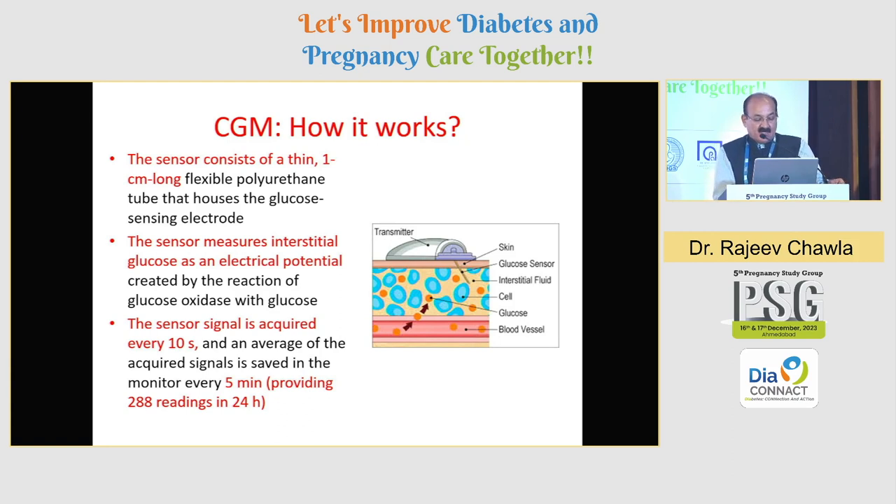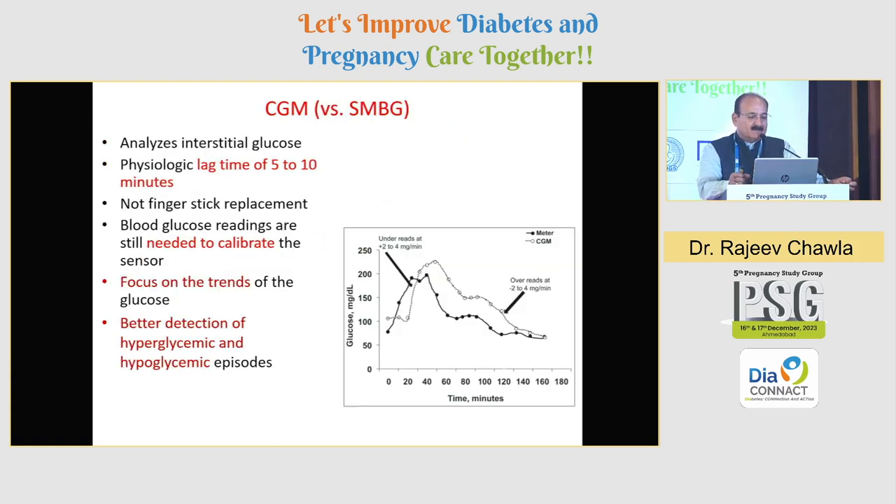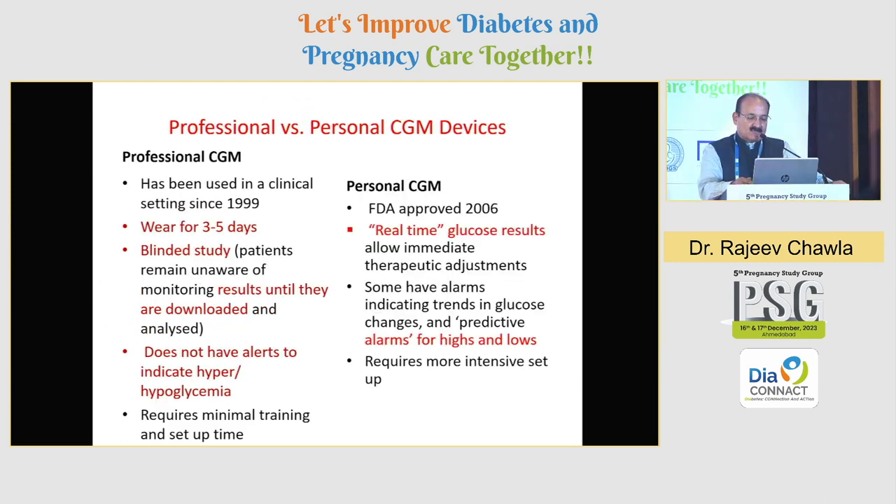Because you are sensing only the interstitial glucose, there is going to be a physiological lag of about five to ten minutes compared to a venous sugar, and these need to be calibrated — that is one issue with them. More important is not to go only on the values but to look for the trends, which are going to be extremely important before you interpret, because there could be a five to fifteen minute lag. These are good for better detection of hypoglycemia as well as hyperglycemic episodes.